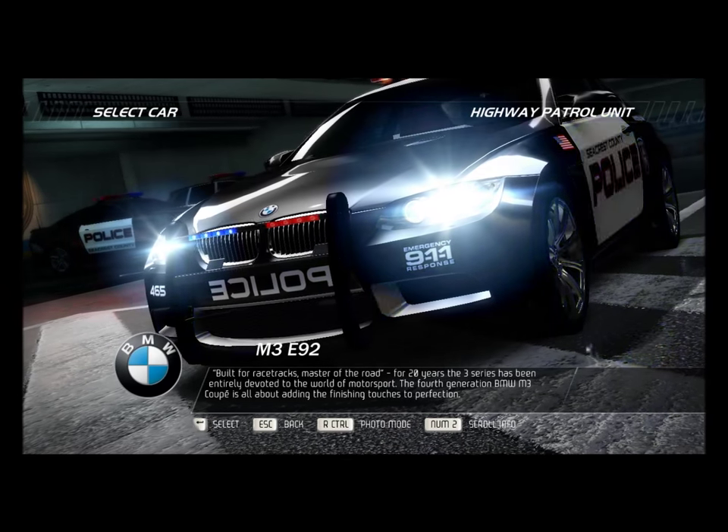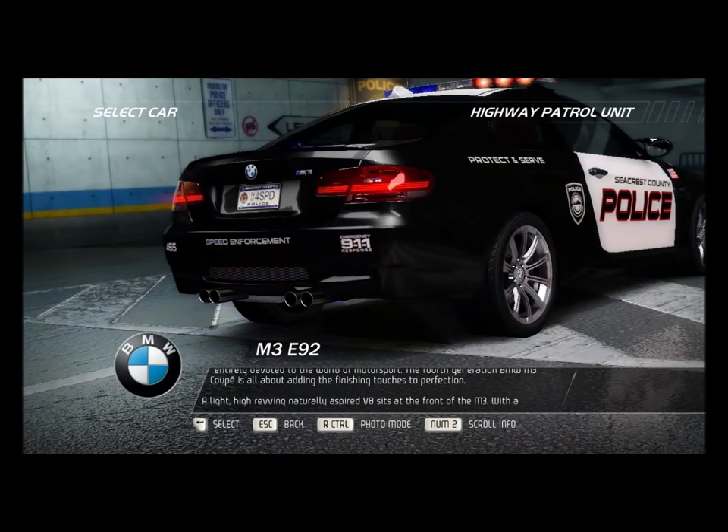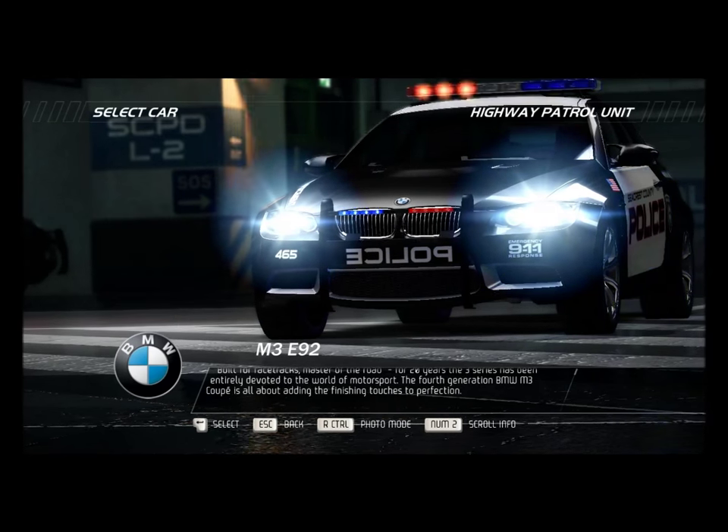Built for racetracks, master of the road. For 20 years, the 3 Series has been entirely devoted to the world of motorsport. The fourth-generation BMW M3 Coupe is all about adding the finishing touches to perfection.